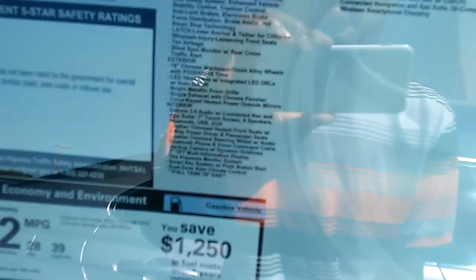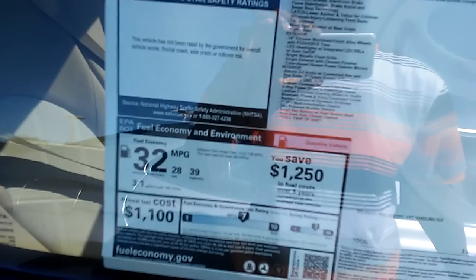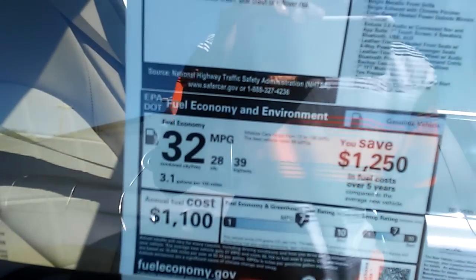203 horsepower. The base is $34,000, total is $34,954. Very good gas mileage — that's 29 city, 39 highway. Excellent — saves a lot on gas, very important.